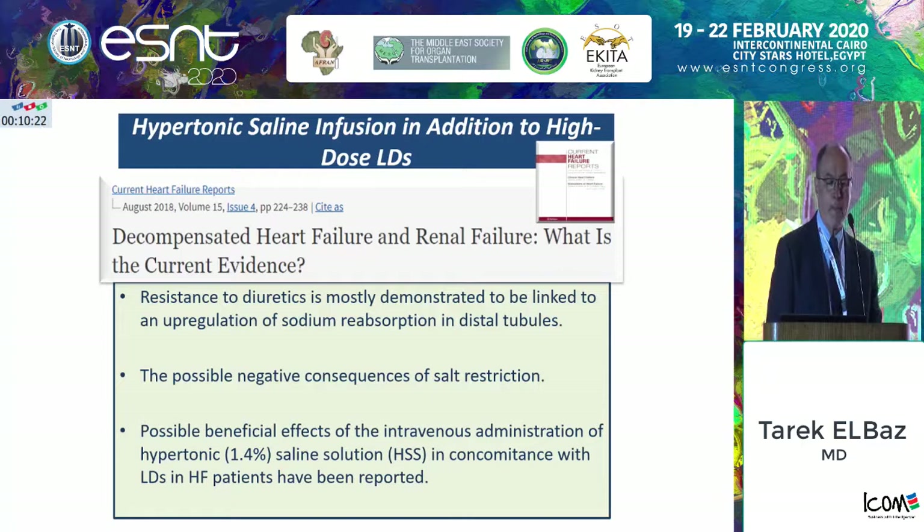Resistance to the diuretic is mostly demonstrated and linked to an upregulation of sodium reabsorption in the distal tubules. This article explains the need occasionally of giving patients hypertonic saline 1.4% in combination with giving patients a loop diuretic.